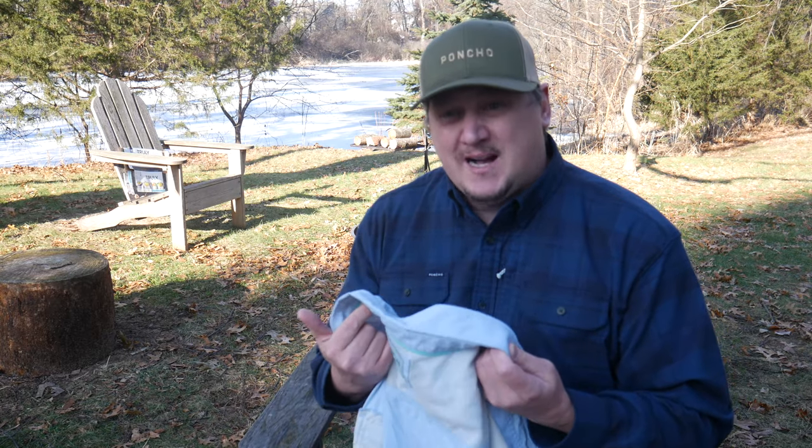You can get these fairly cheap on Amazon, but the ones I'm going to show you today are a little bit nicer. They're made by a company called Poncho.